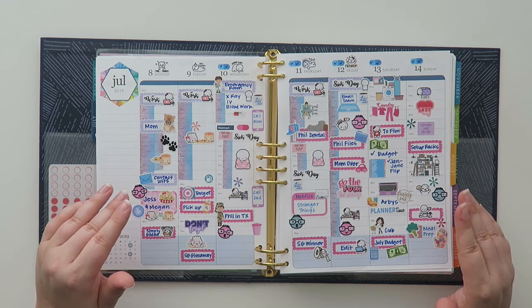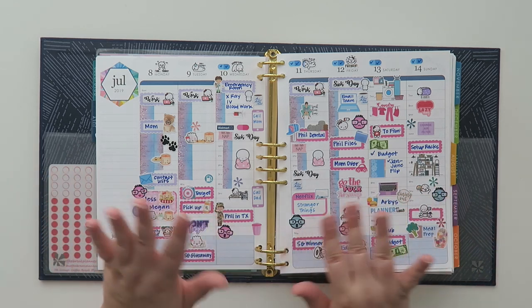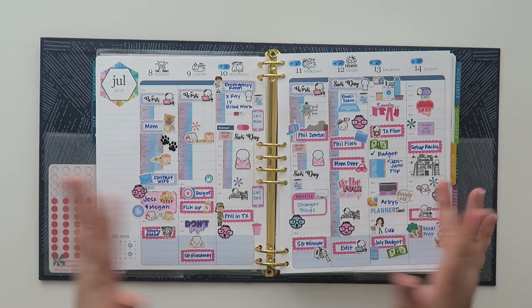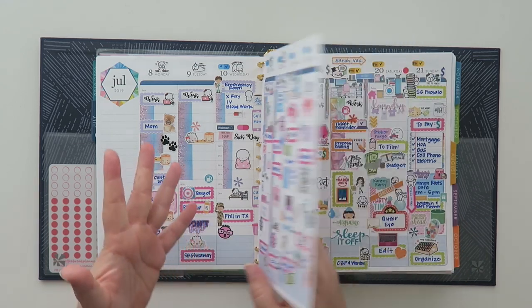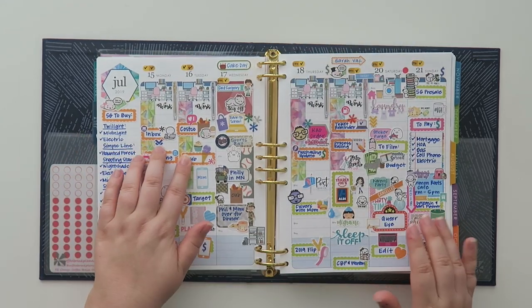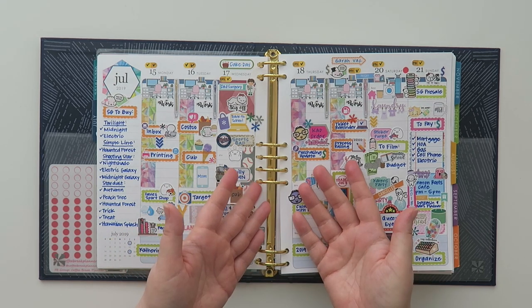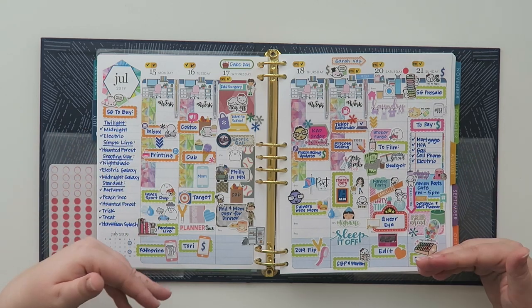You have to figure out what works for you and not worry about what everybody else thinks of your planner. Your planner is for you and no one else. I really like to make mine pretty — I do have a channel online, but I don't have to share this stuff if I don't want to. I just really enjoy sharing it and I make it pretty because I want to. I'm not really doing anything for the camera any longer; I'm really doing it because I love it.